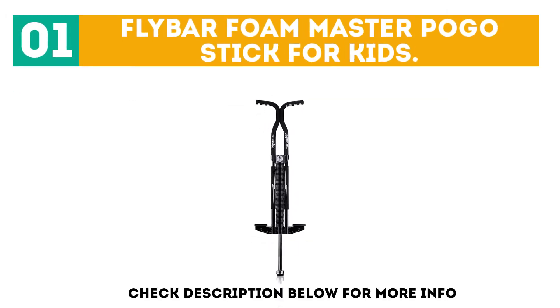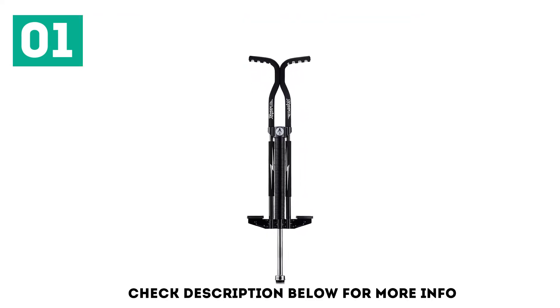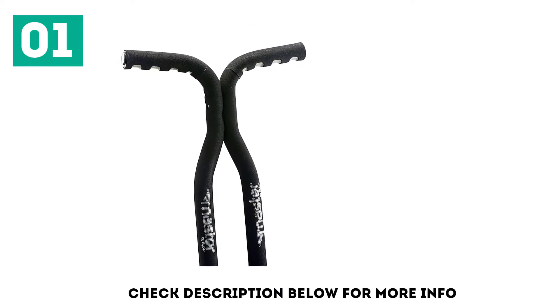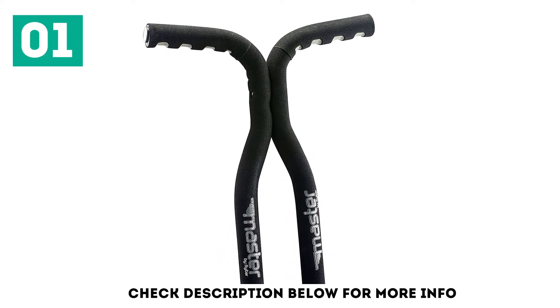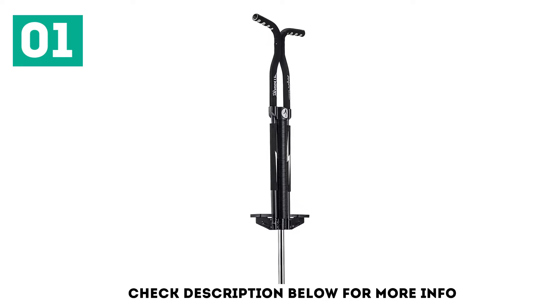Flybar Foam Master Pogo Stick for Kids. With Flybar, you get a company that has been in business since 1918. They tout that they are the standard by which all pogos are measured. This stylish pogo comes in many colors, which is sure to please many tastes. The cushioned grip and wider stance bounce tip make this stick comfortable and stable as well as fun. It also comes equipped with non-slip foot pegs to help riders do tricks with ease. The Flybar Foam Master is meant for kids 9 and up and can handle weights from 80 to 160 pounds.